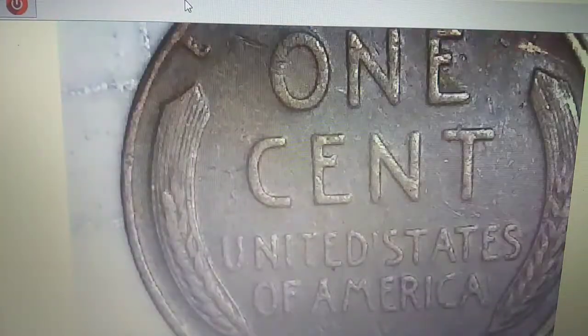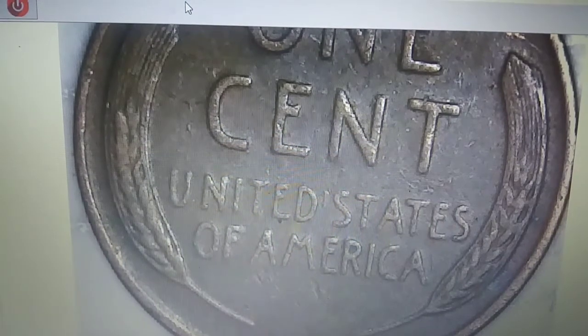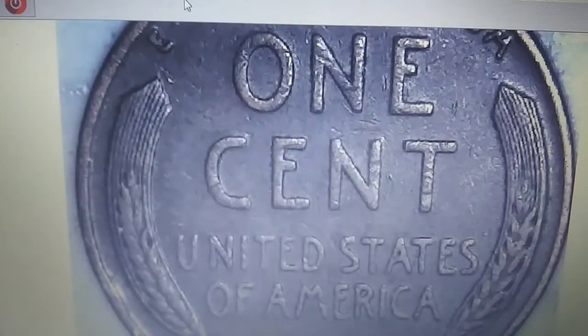We're on roll 47 and I actually had a wheat ender and I missed it — didn't check the dates. But here we go: 1953D — and I totally missed it. Oh well, good shape. We'll take it — that's wheaty number 12. Same roll, roll 47, and we have wheaty number 13: 1945 Philadelphia.